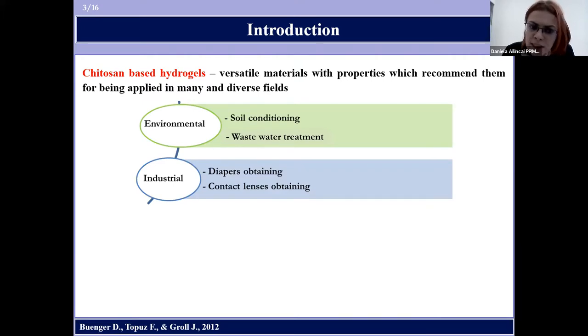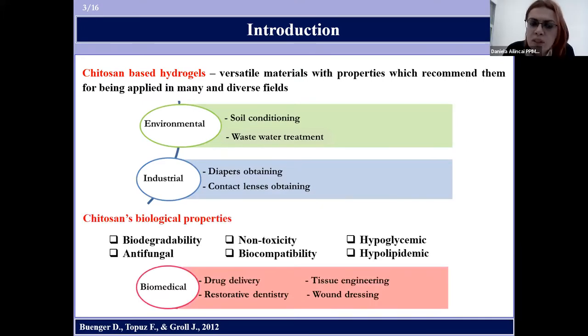Moreover, because of chitosan's biological properties, such as biodegradability, non-toxicity, biocompatibility, and many others, chitosan-based hydrogels represent an interesting class of materials with high potential for use in bio-related applications.